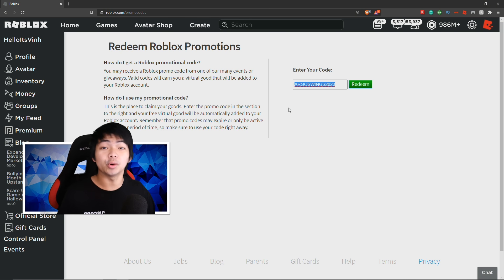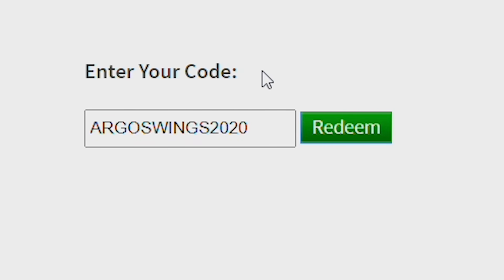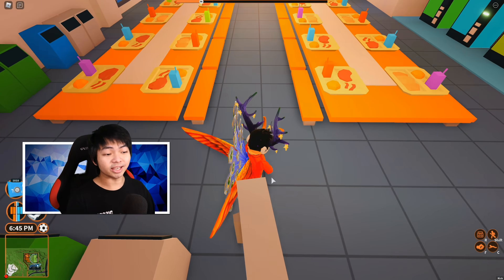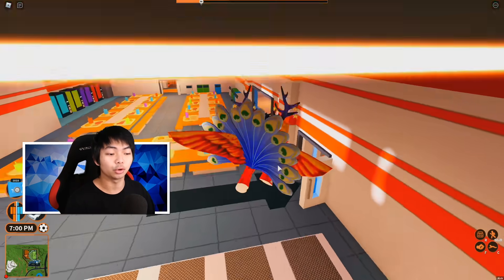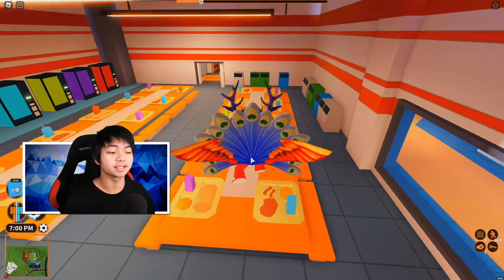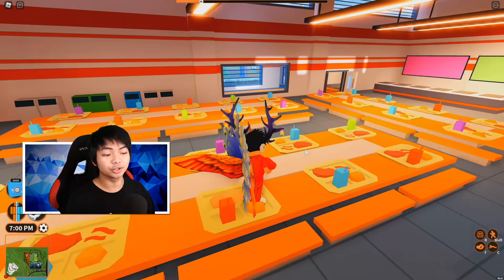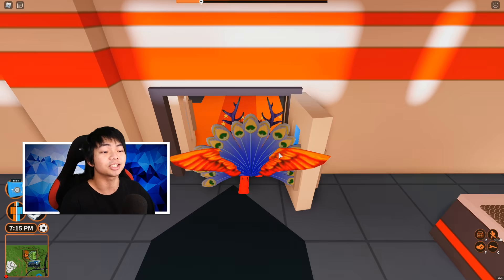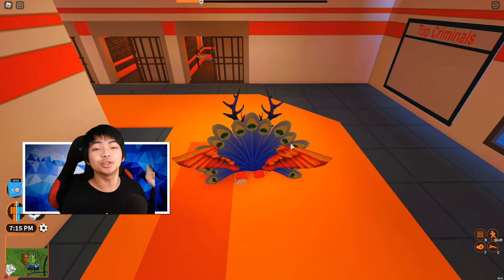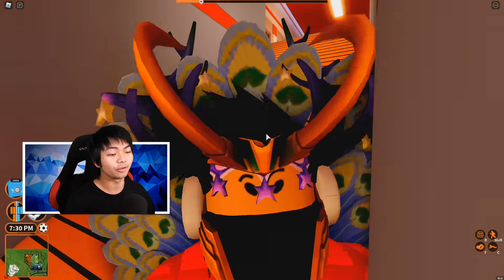ArgosWings2020 will give you guys the fire wing for free. All you need to do is type in ArgosWings2020 and click that little redeem button. This wing looks really cool, and it's actually really nice to mix up wings together — you can see I'm mixing two wings right now, overlapping them. Get these two back items and you should look really nice inside Roblox.